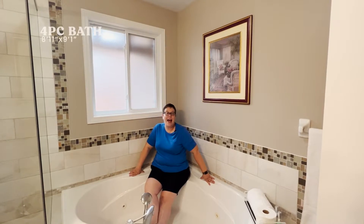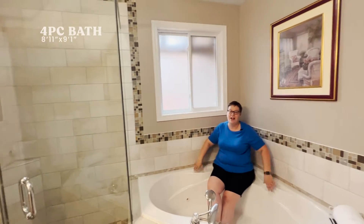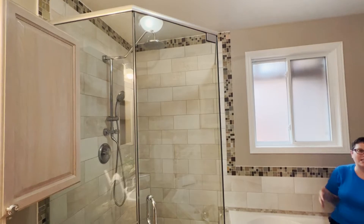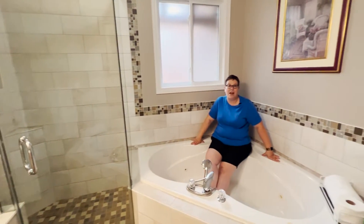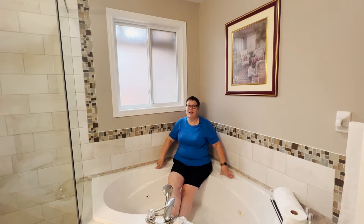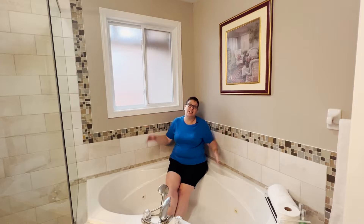Here's the main bath. It has been updated and it's been done beautifully — a really lovely shower, this large jetted tub, lots of counter space, lots of storage. This is exactly what you're looking for in a main floor bathroom that also doubles as your guest bathroom. You can hide all of your makeup, toothbrushes, and hair brushes in the cupboards so guests don't have to see it, and they can enjoy this beautiful space.